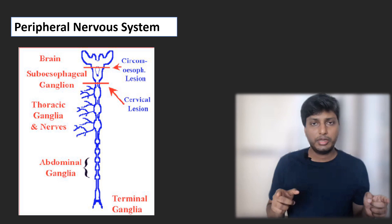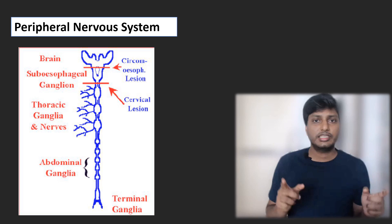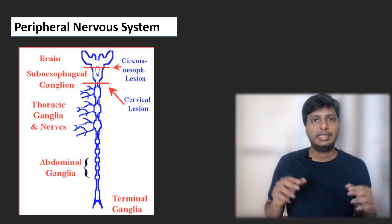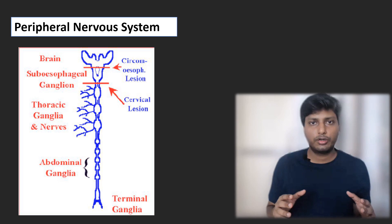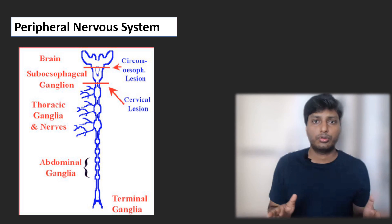The nerves coming from the abdominal region are supplied to various digestive parts of the cockroach, playing an important role in controlling and coordinating the different parts related to the digestive system.